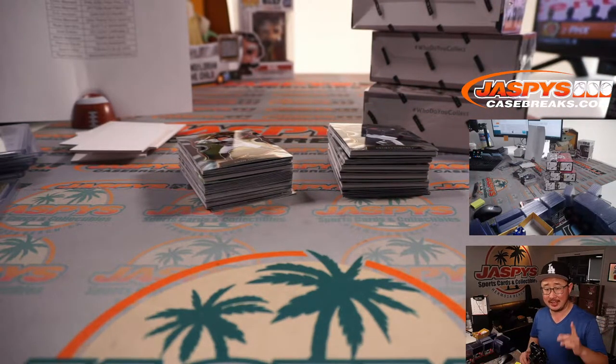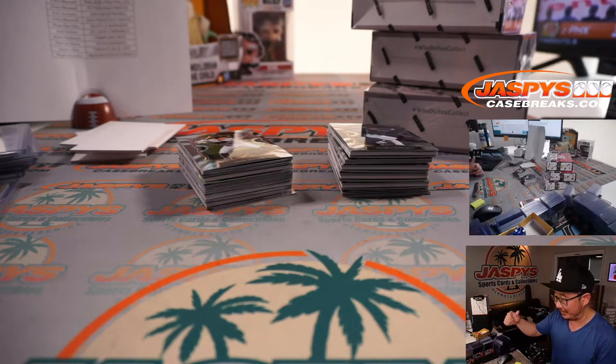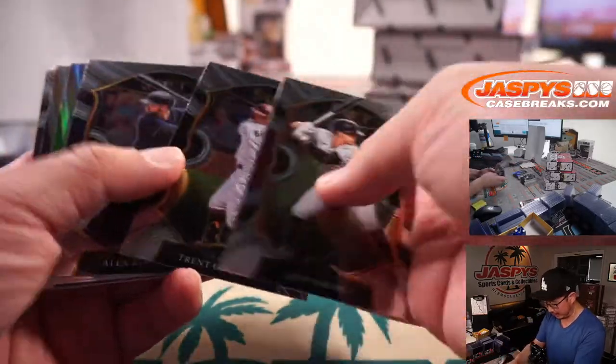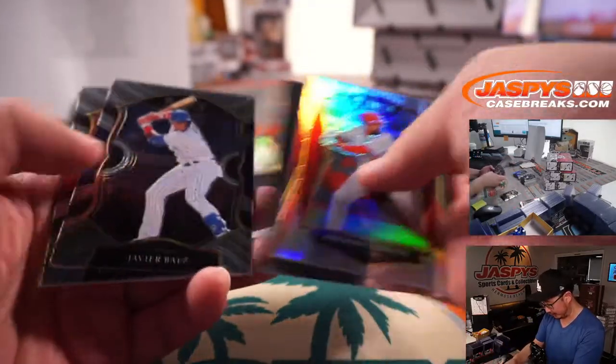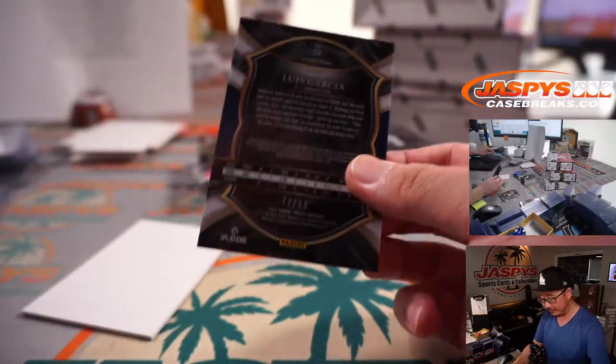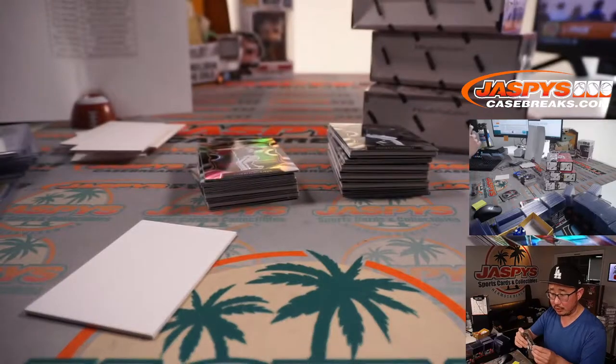Break three is the second half of another case, and break six is the second half of this case. We do have time to do both of those tonight — let's get it locked in on the schedule. There's Luis Garcia, 71 out of 99, lime green for Shane and the Astros.